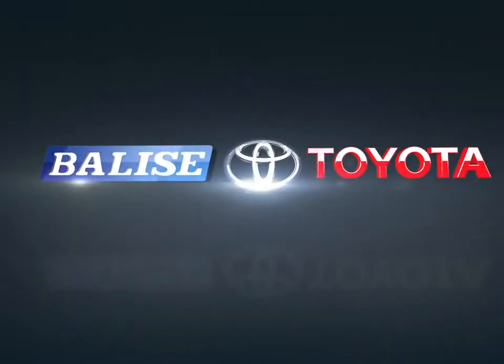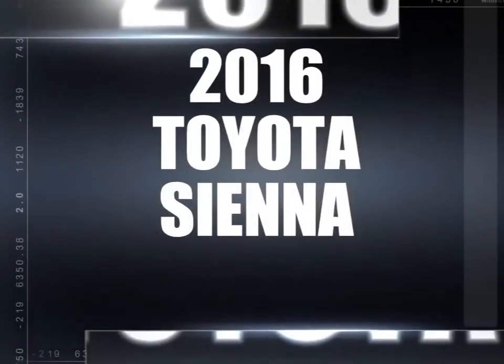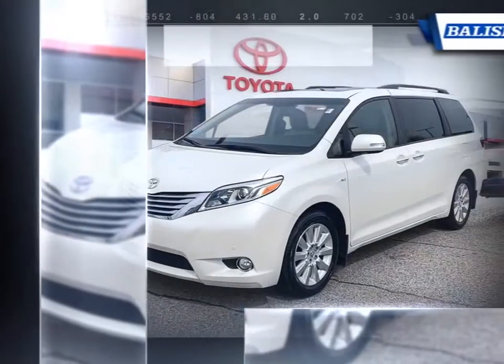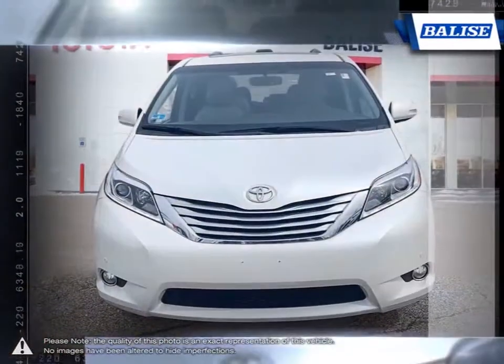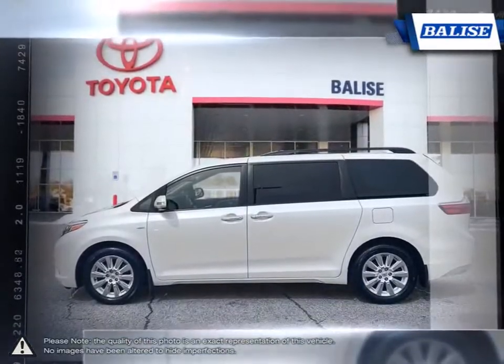Welcome to Belize Toyota! Today we're looking at a 2016 Toyota Sienna. The Toyota Sienna is a minivan that has consistently remained a top choice within its segment thanks to its well-rounded package. The Sienna goes above and beyond the basics of any good minivan.